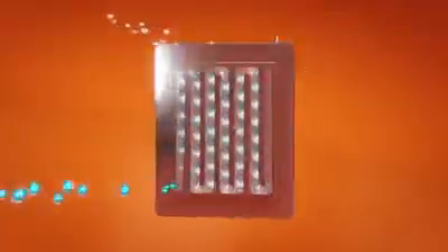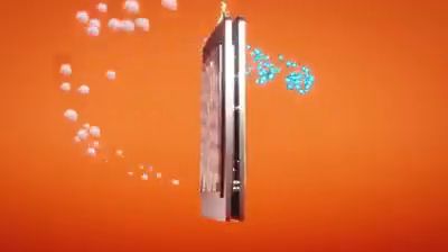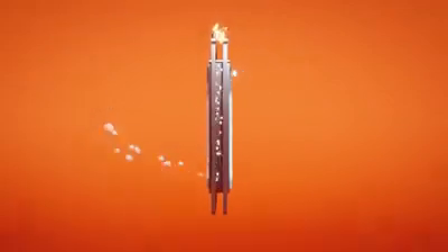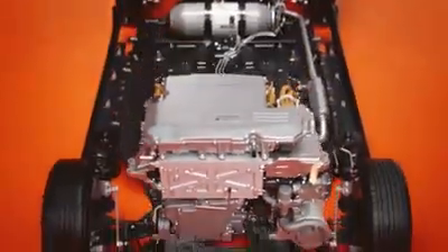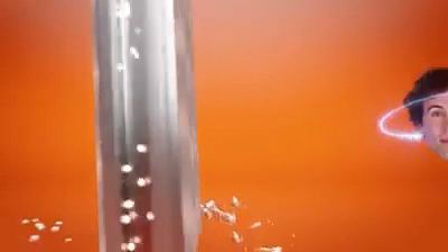It uses hydrogen to create electricity — it's basically magic. To get even more nerdy, the hydrogen reacts with a catalyst, separating into protons and electrons. The protons pass through a membrane, while the electrons are diverted to the electric motor to make the car go. Then the protons and electrons recombine on the other side of the membrane with oxygen to form water.